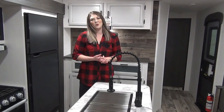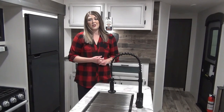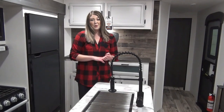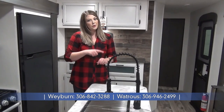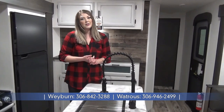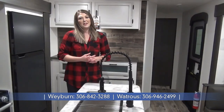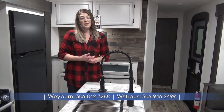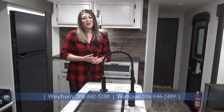That is a wrap on the 2023 Sporttrek 327VIK. A few things to remember: this is a pretty high-end unit with a lot of great features — heated and enclosed underbelly, solar panel, second AC prep, 12-volt fridge, amazing outside kitchen, and an amazing bunkhouse. Keep in mind there are two configurations, so please scroll through the photos to see which unit you're looking at, as there is a King U option as well. For more information on this unit, feel free to visit our website at www.minardsleisureworld.com. Now serving you in Weyburn and Watrous.